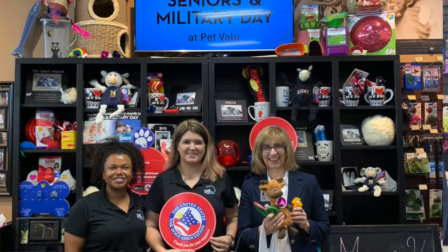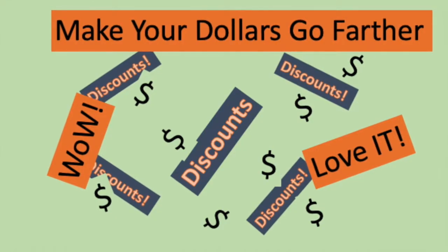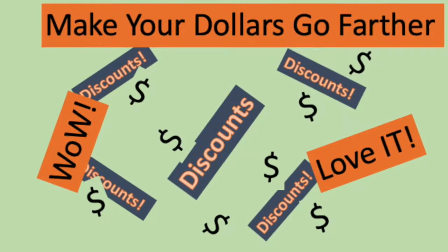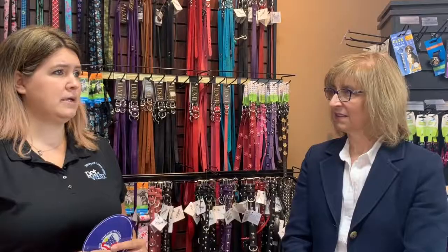We have Senior Military Day — that's the last Tuesday of every month. You sign up as a loyalty member, it's saved on your card, and it automatically takes the discount off. We also have a case discount, so if you buy a case of food you get a discount. Even with bags of food, if you buy six at once you get a discount.